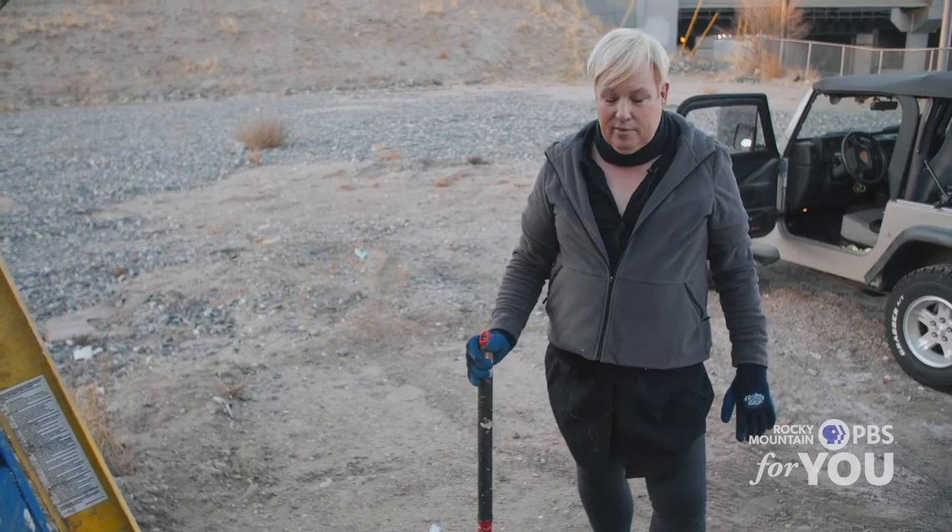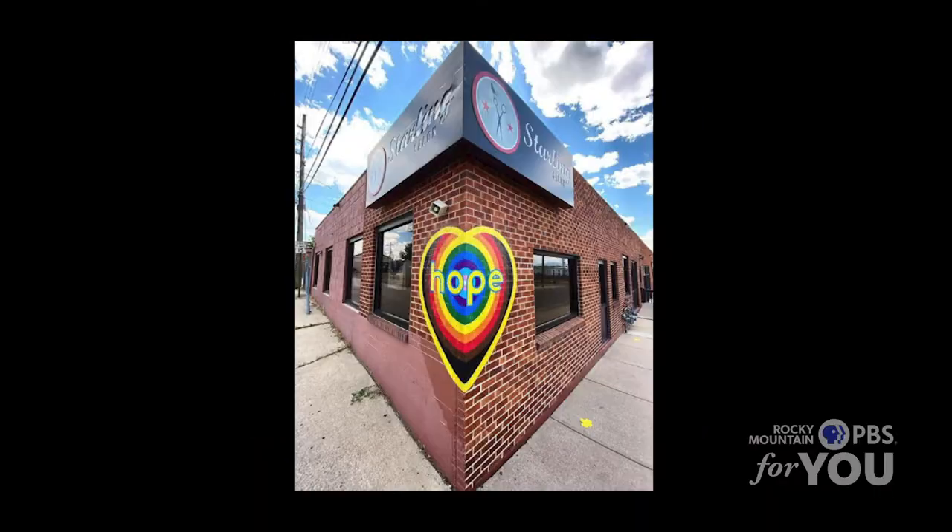I think there's probably about 300 or 400 of them around town now, maybe more. I kind of lost count.